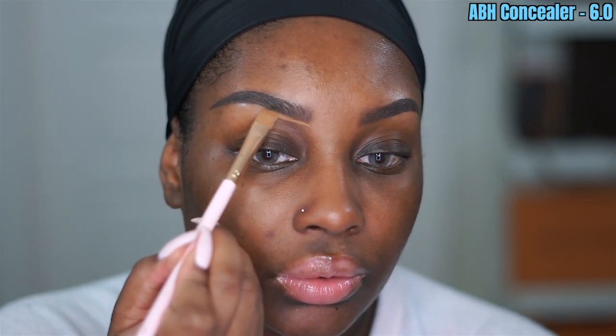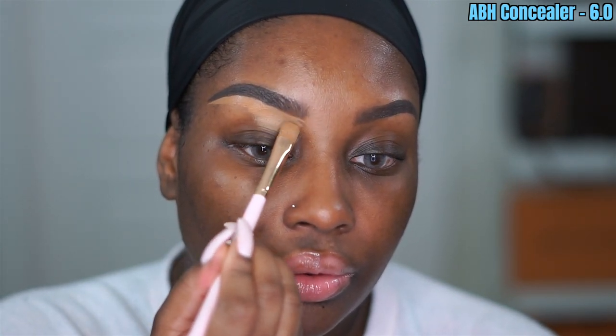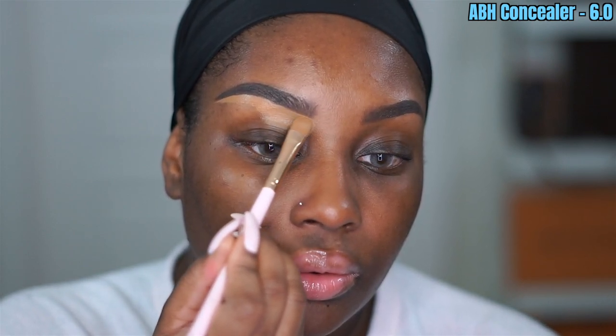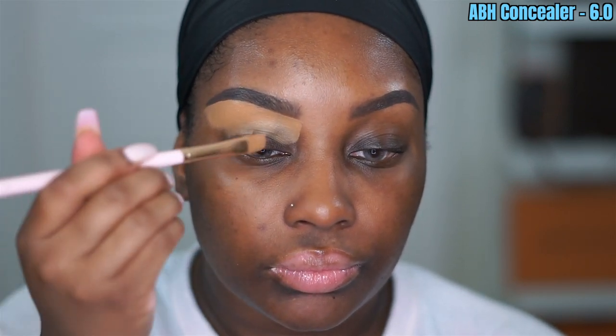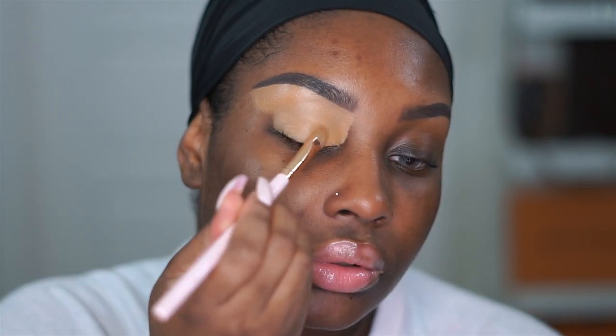Next I'm going in with the Anastasia Beverly Hills Concealer in the shade 6.0 to clean up underneath my brows. This has been discontinued and I'm so mad about it — in my opinion it was bomb. I hope they bring it back one day. I love this for cleaning up underneath my brows, priming my eyelids for eyeshadow, and canceling out any discoloration on my eyelids. This stuff is amazing.